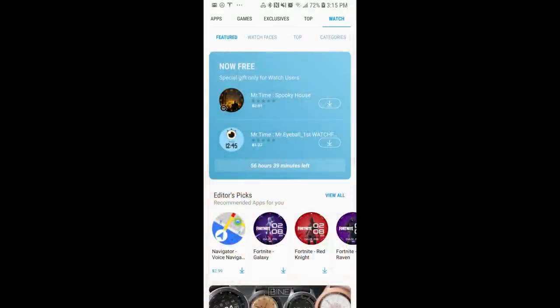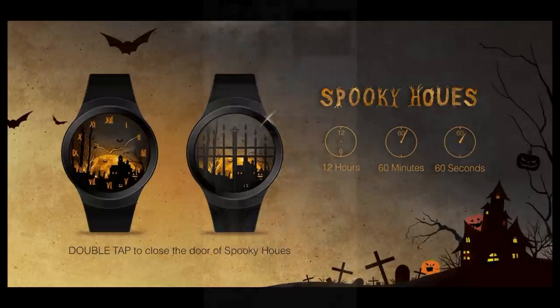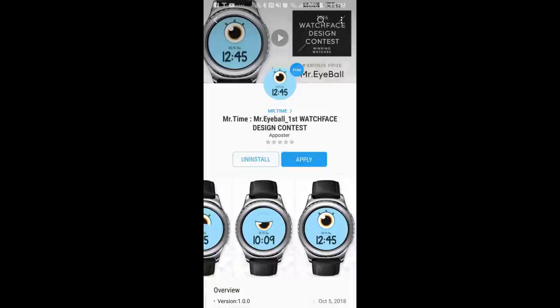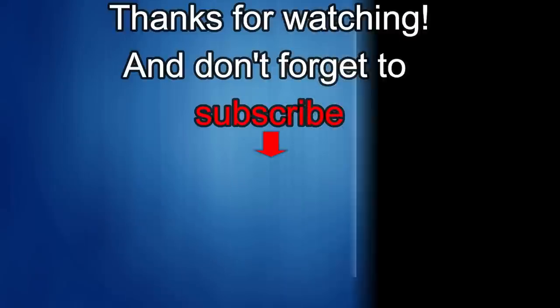Okay guys, this is just a quick video to let you know about these Halloween freebies, so go grab them right now if you want to wear them today. Or if you want to download them later that's fine as well, but just remember that the offer is going to expire by the weekend and then they're going to switch back to paid versions.